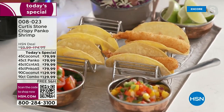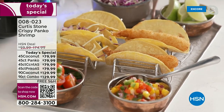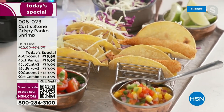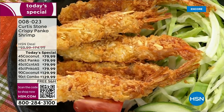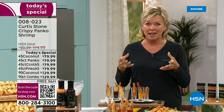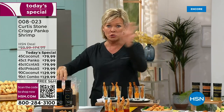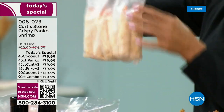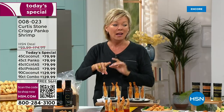Look how big the shrimp are — they cover the whole tortilla. If you just tuned in, your mouth is watering like mine. The shrimp is beautifully done and prepared. It comes to you frozen and you can prepare it however you choose — in the oven, on the stove, on the grill, deep fried, or air fried. Everything is delivered on dry ice.